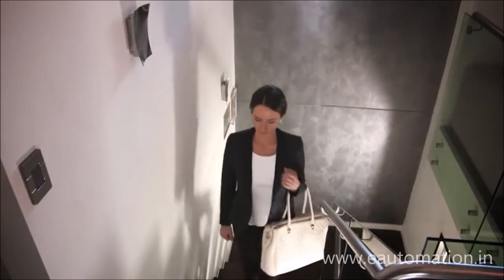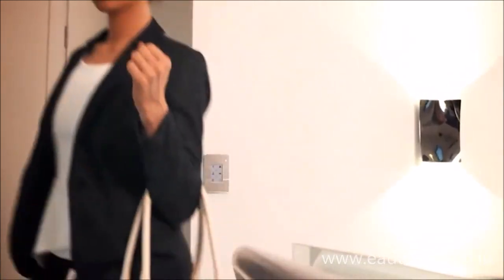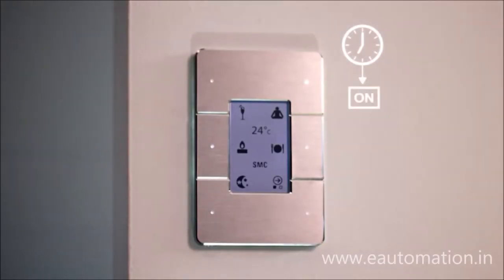And when you arrive home, AntUmbra is there to intelligently welcome you, enhancing your environment by knowing your personal preferences.